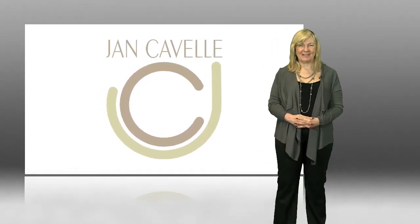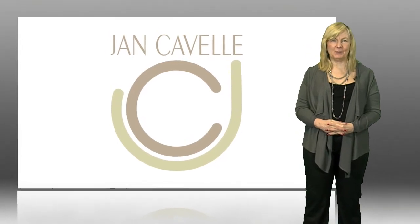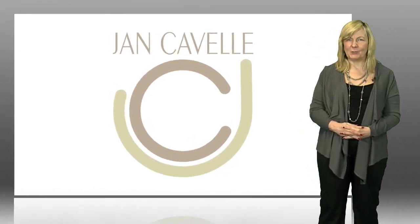Welcome to Jan Caffell Furniture. Individual furniture made by individual people for very individual customers. Understanding your needs and your individual requirements is how we make our furniture great.